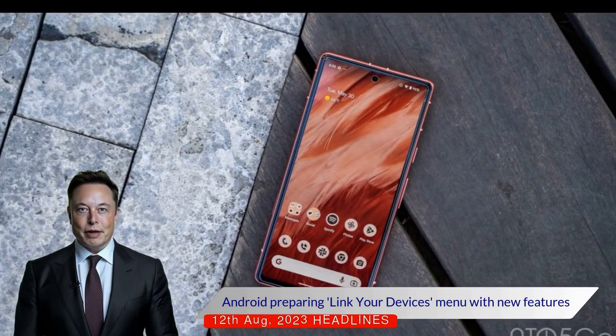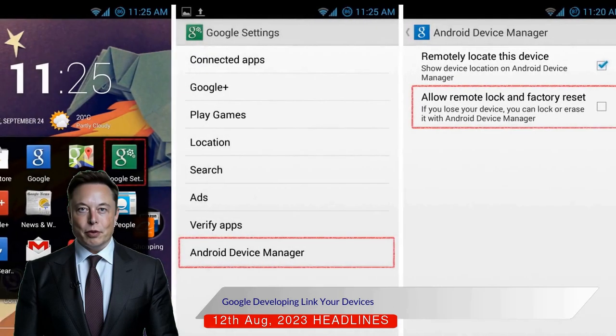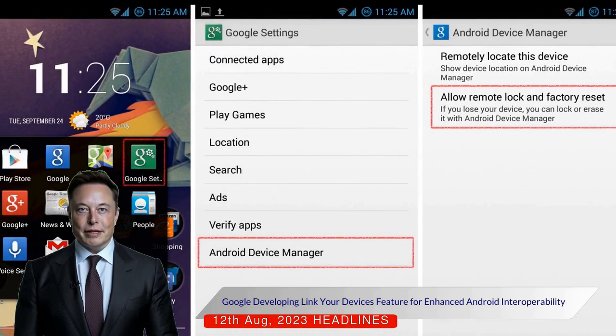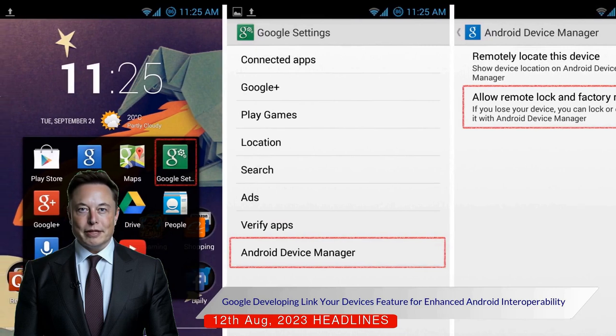Android is preparing a Link Your Devices menu with new features. Google is reportedly developing a Link Your Devices feature to enhance interoperability between Android devices.